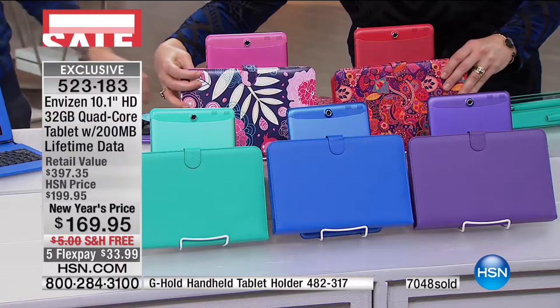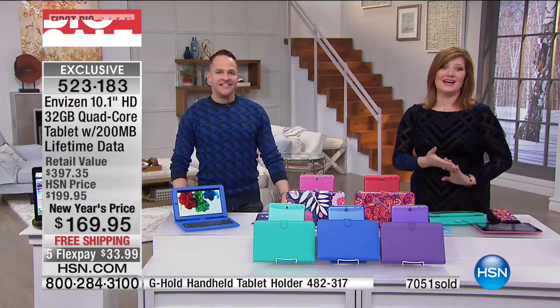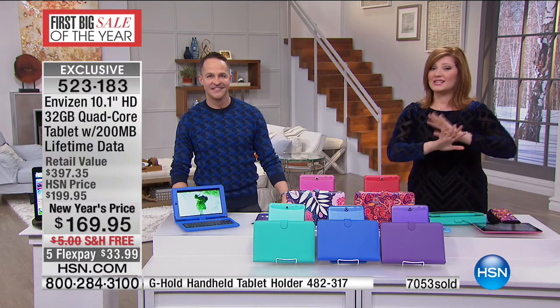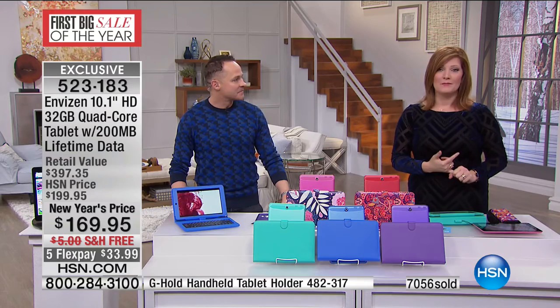Lowest price anywhere in the market — just the tablet alone is over $200, and we're at $169.95. Plus, you're getting a lifetime of that data, which is 200 megabytes per month. That is a big deal. 523-183 is your item number.